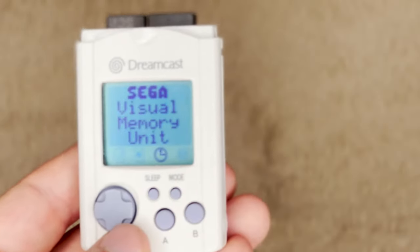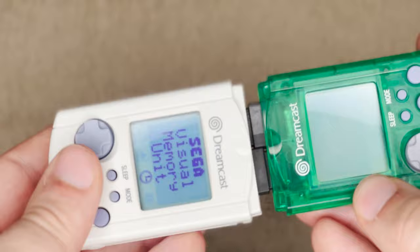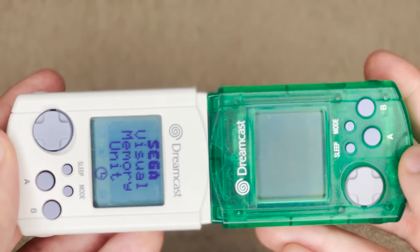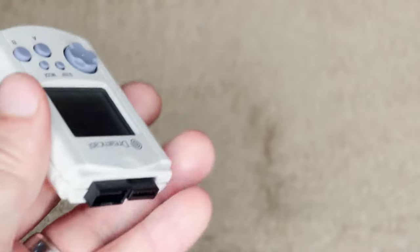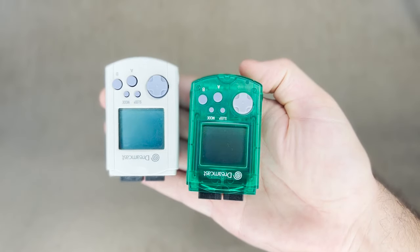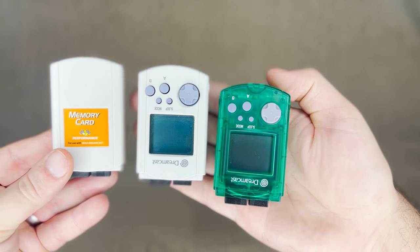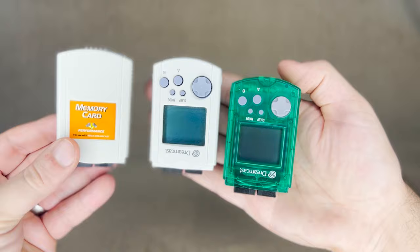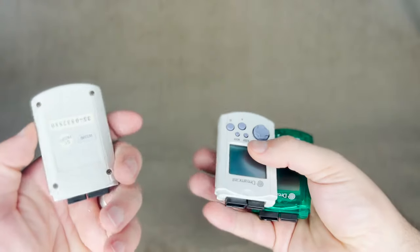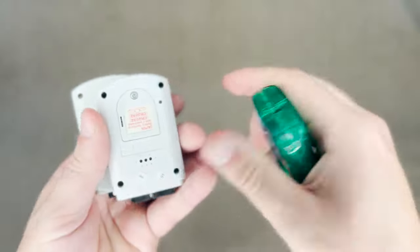It's worth noting that the connectors on the top did more than just plug into the controller — they would actually allow you to connect two VMUs together so you could trade files between them, which is nice considering that they didn't have a ton of space, especially if you've downloaded a game to one. While they did make memory cards without displays, like third-party ones, anecdotally they seemed to be less used than the display-capable units.